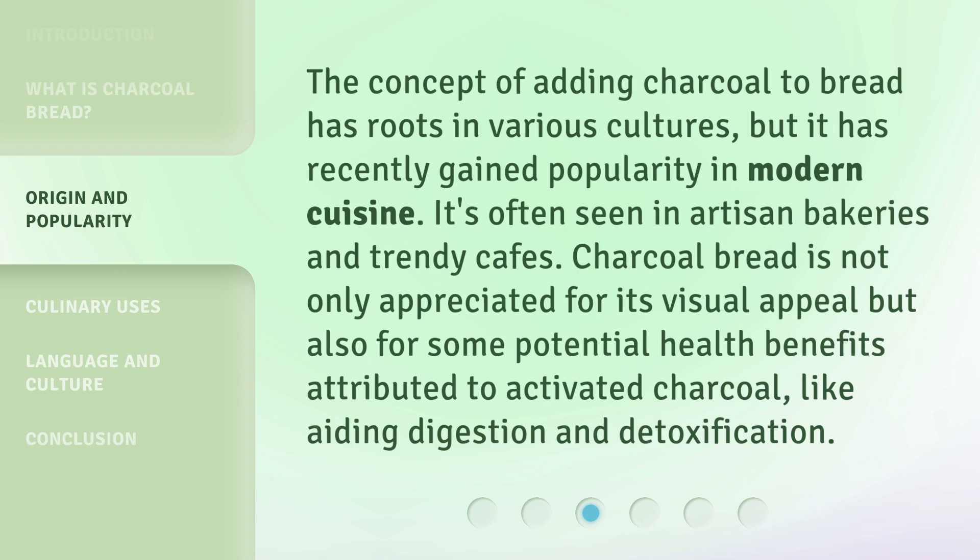Charcoal bread is not only appreciated for its visual appeal but also for some potential health benefits attributed to activated charcoal, like aiding digestion and detoxification.